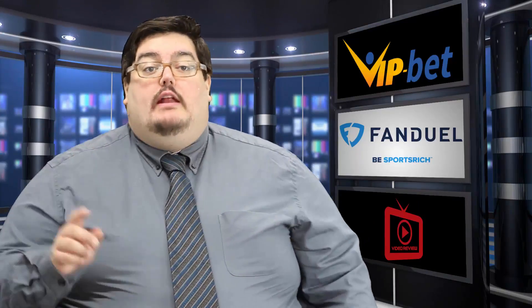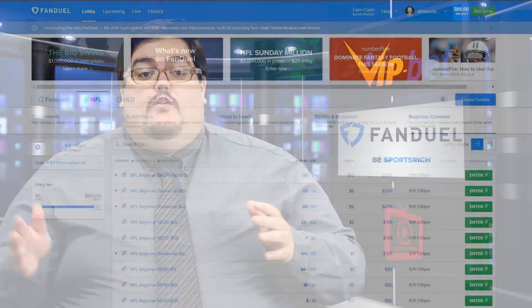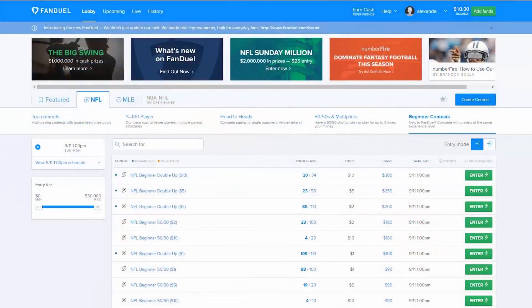So let's get ready to win some serious money. We need to head over to the lobby and we'll see our featured games and what's in season. Looks like NFL and MLB are currently open. Now you want to check back often because this constantly changes with the season.